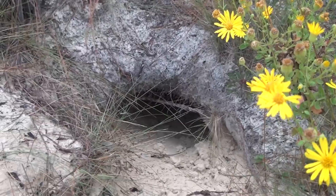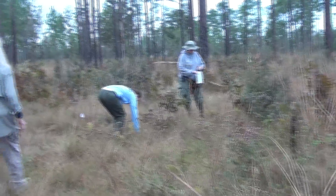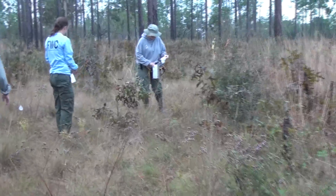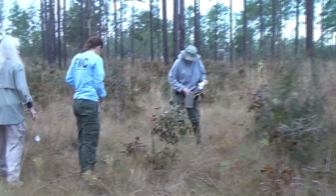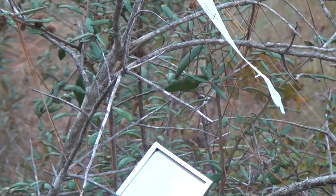We are trapping at gopher tortoise burrows, which is a little different than some small mammal trapping where you would just trap straight grids or transect lines. We make sure that there are no fire ants present. If we find fire ants, we move the traps away from that particular gopher tortoise burrow, and when we take them out of the field during the day, we put them up in a tree so that the fire ants don't get to them.